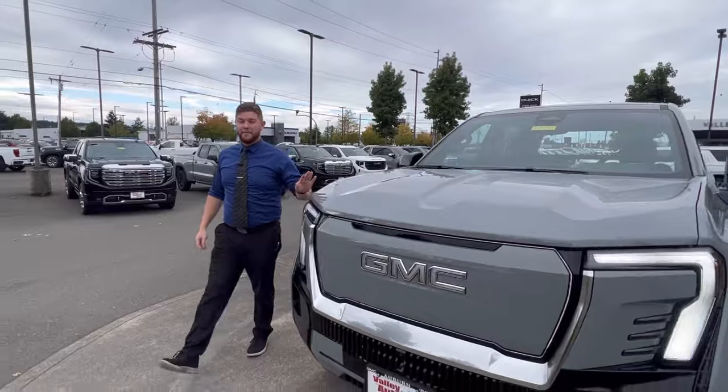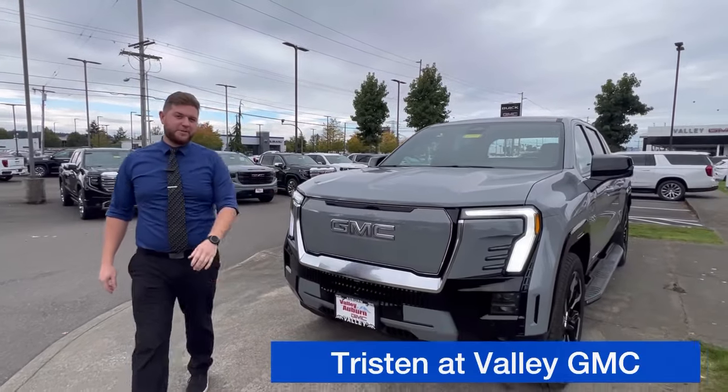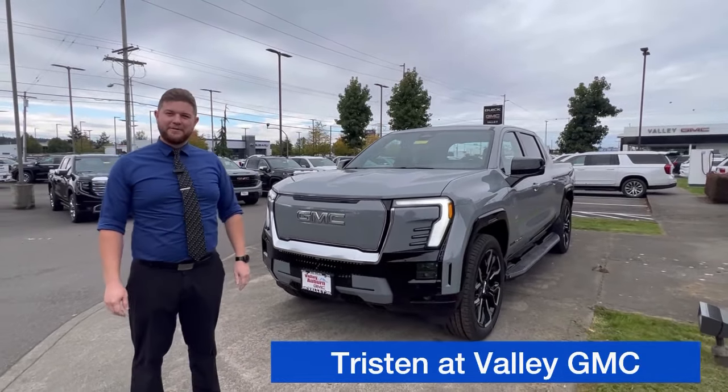Again, 450 miles of range, 750 horsepower. Come take a look for yourself.